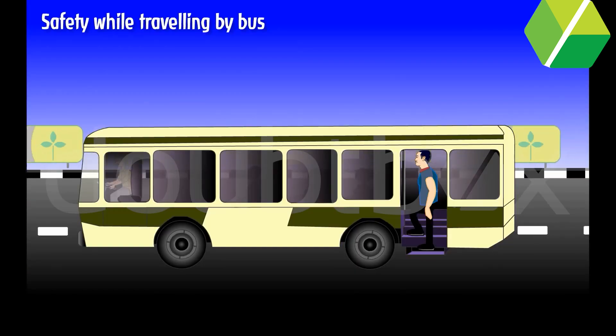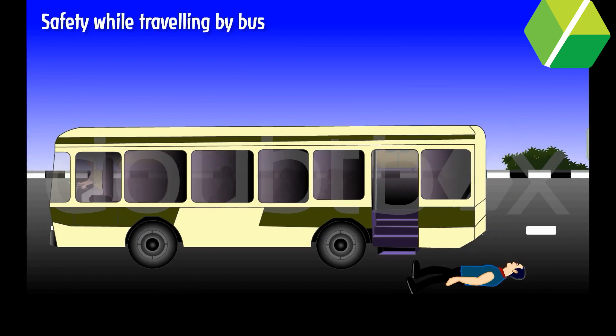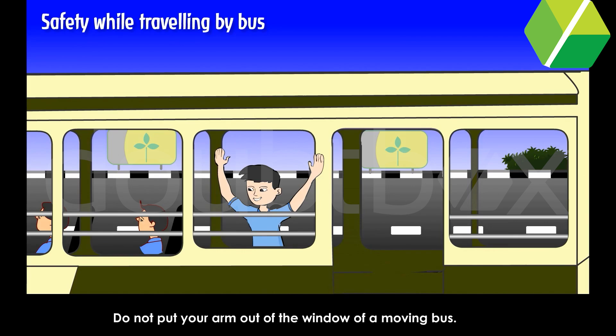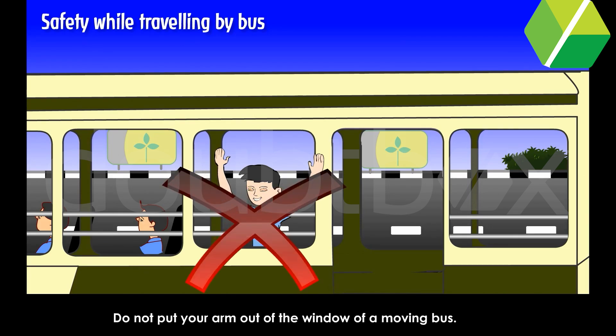Safety while travelling by bus. Do not travel on the board of the bus. Do not peep out of a moving bus. Do not put your arm out of the window of a moving bus.